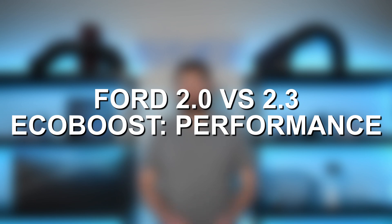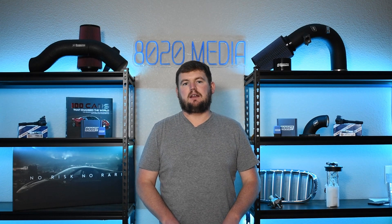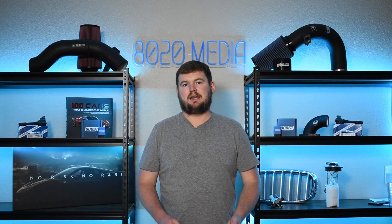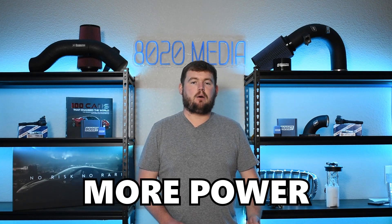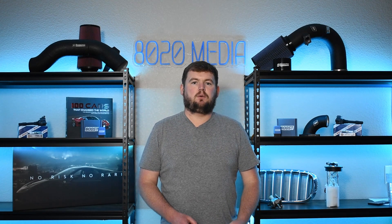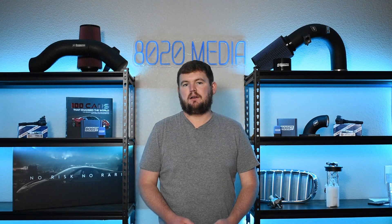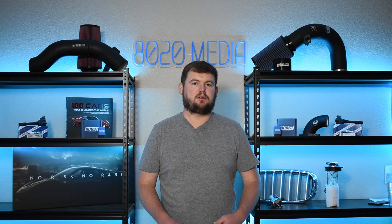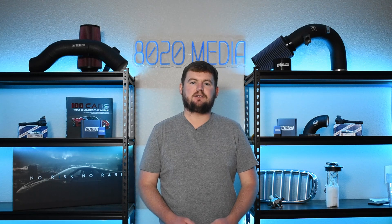Moving on to performance — the 2.3 liter engine has those extra three-tenths of a liter of displacement and offers more power, torque, and performance from the factory. That's going to hold true with aftermarket potential as well, if you're looking to tune and modify these engines with bolt-ons or turbo upgrades.